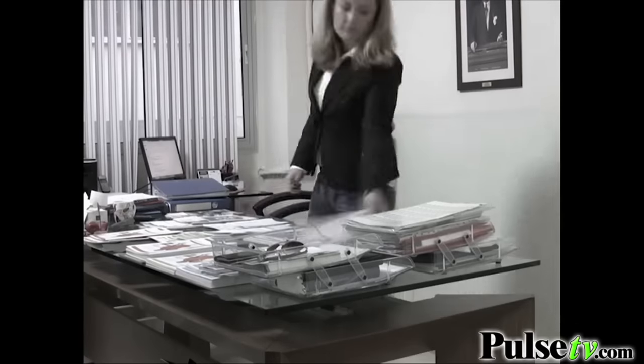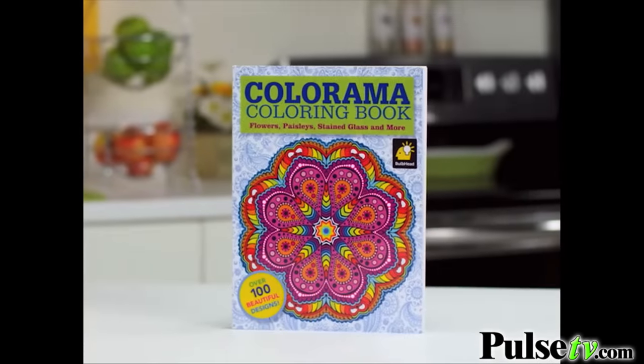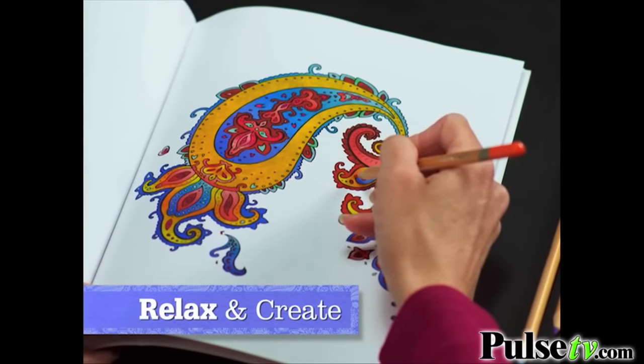Stressed? Busy? Feel like you're always working? Just need to relax? Introducing Colorama — the beautiful coloring book that helps you relax while creating something wonderful.